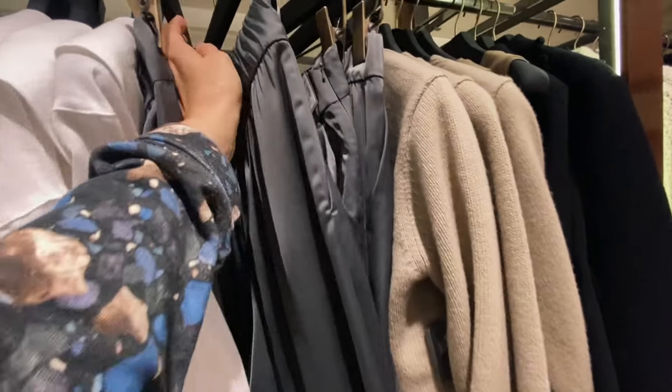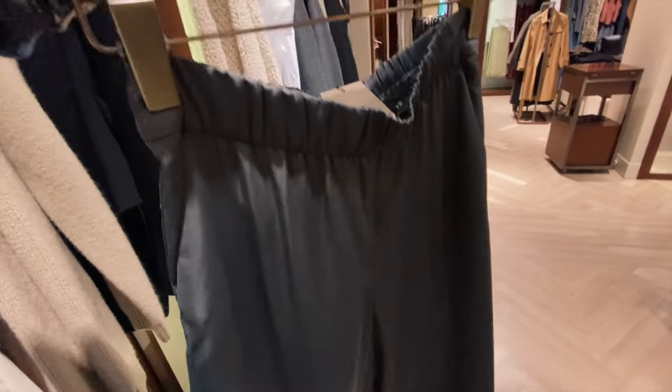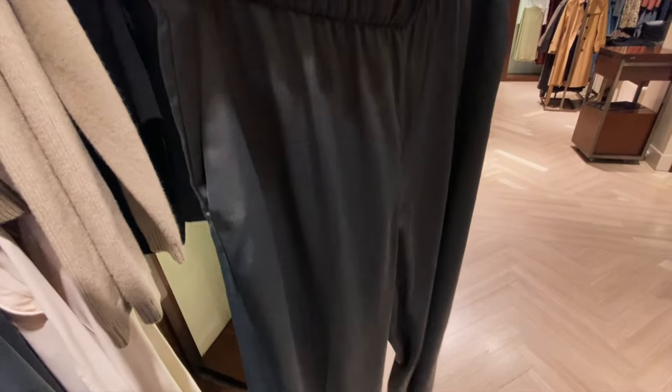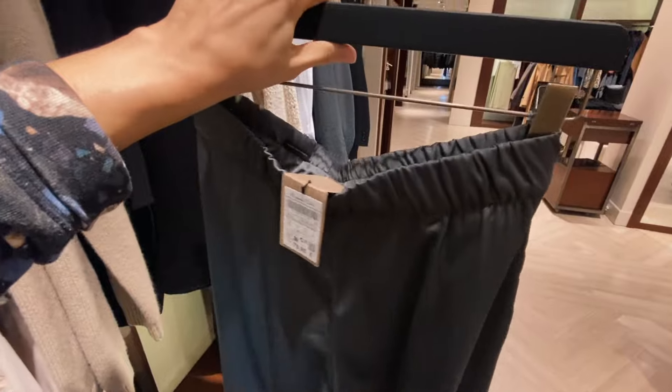These trousers are very nice – satin trousers. They're quite comfortable because they have rubber, which I'm not a fan of, but it's comfortable.